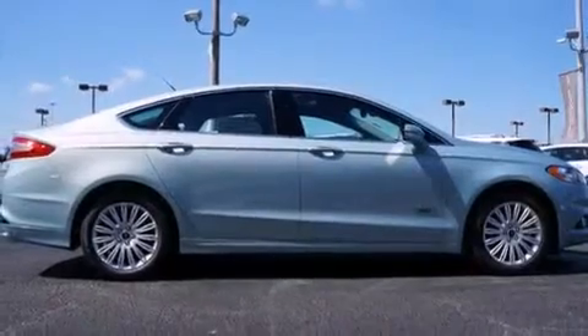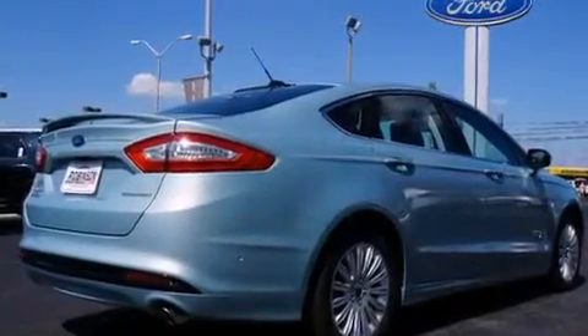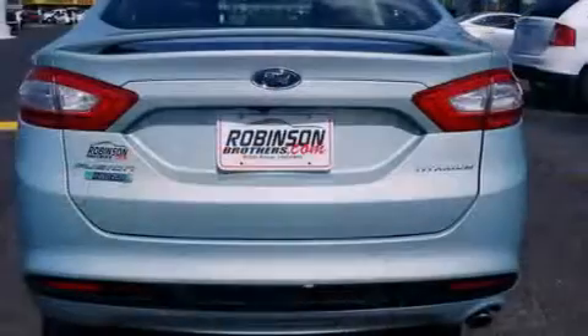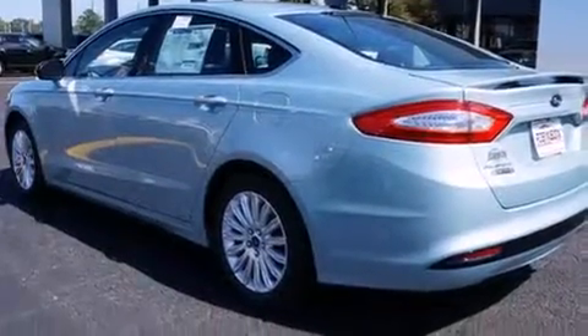All of the following features are included: dual power seats, air conditioning, cruise control, a leather-wrapped steering wheel, front and rear floor mats, steering wheel controls, an auto-dimming rearview mirror, front and rear reading lights, external temperature display, and an auxiliary power outlet.